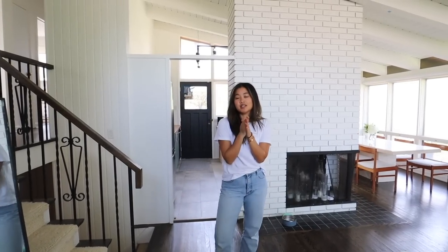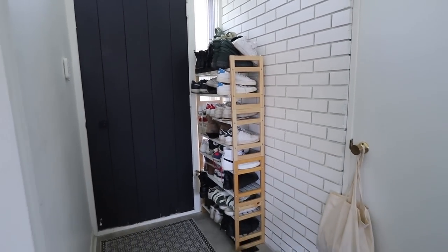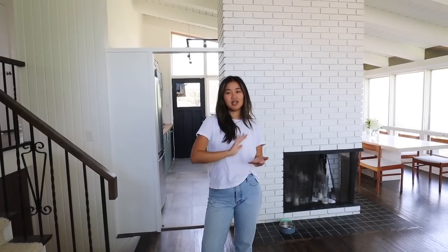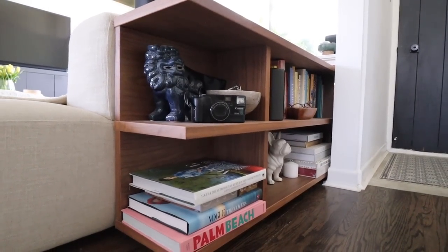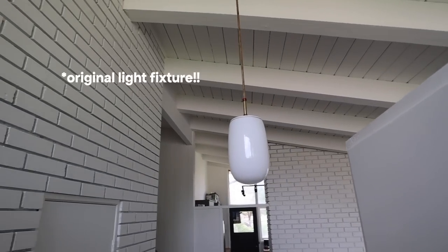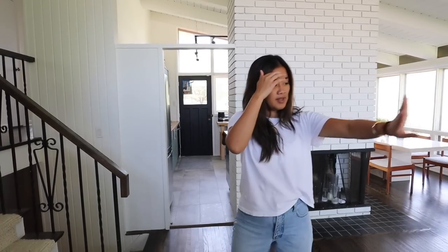Where you guys are right now is the hallway. It's stayed pretty much the same. We do have a shoe storage issue — by 'we' I mean I have a shoe storage issue. I wear a lot of shoes, they're always on heavy rotation, and I need to figure out something a little bit nicer.